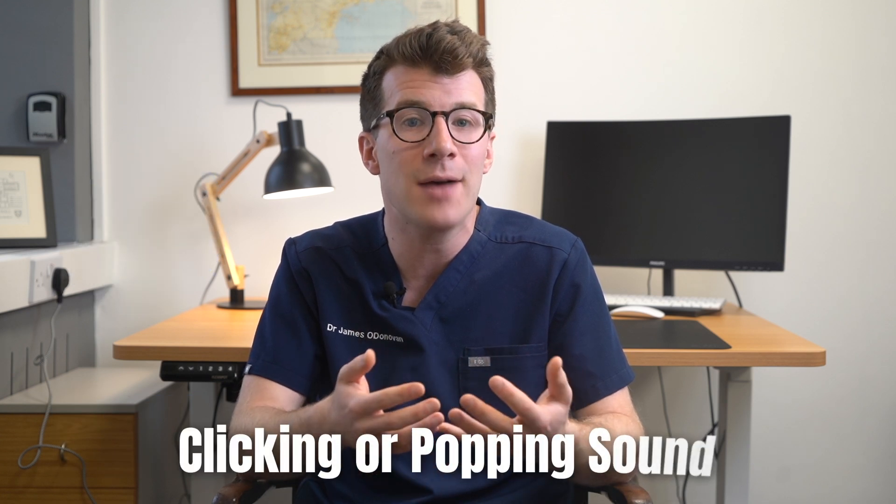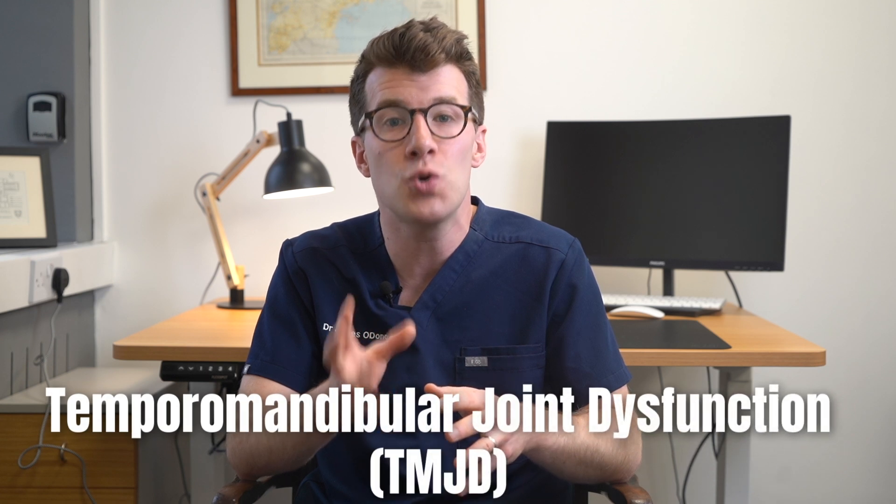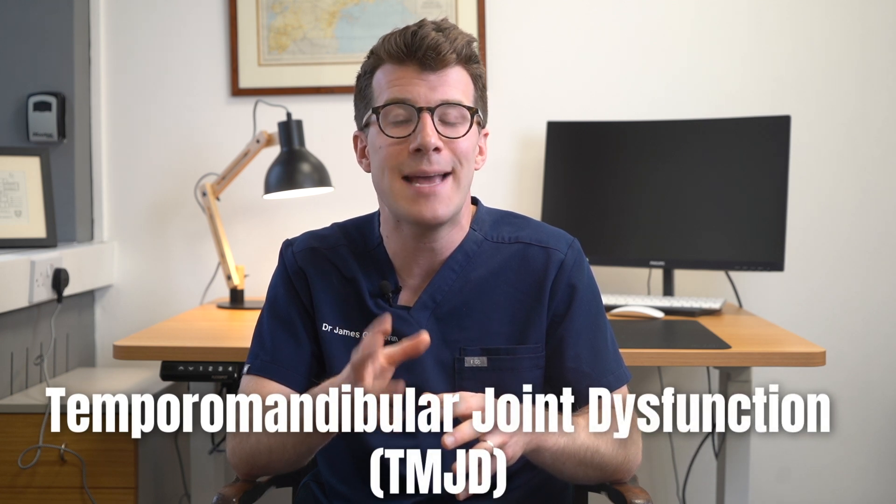Are you experiencing pain in the area near your ear, your jaw, or the muscles on the side of your face, possibly accompanied by a clicking or popping sound or restricted jaw movements? If so, you may be suffering from Temporomandibular Jaw Dysfunction, also known as TMJD.